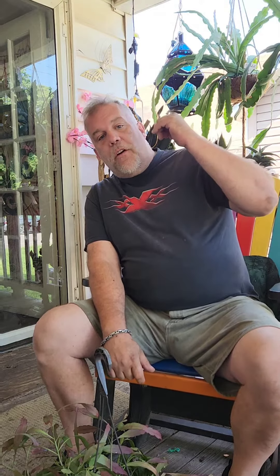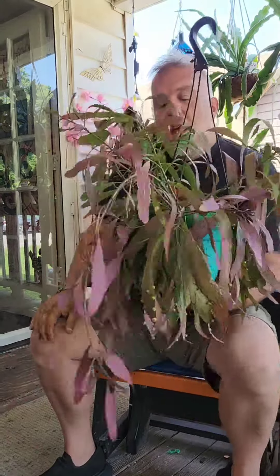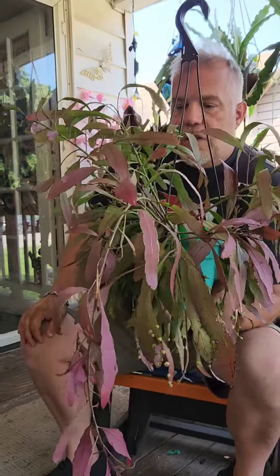Today I'm going to talk to you about a really cool cactus that's an epiphyte, very much like the epiphylums hanging over me — they're also epiphytes. Unlike the epiphylums, this one doesn't have the big giant flashy blooms, but it's still a beautiful plant nonetheless. It is called Pseudoripsalis ramulosa, or Cymnacea ramulosa — it's got two names, but only one species.